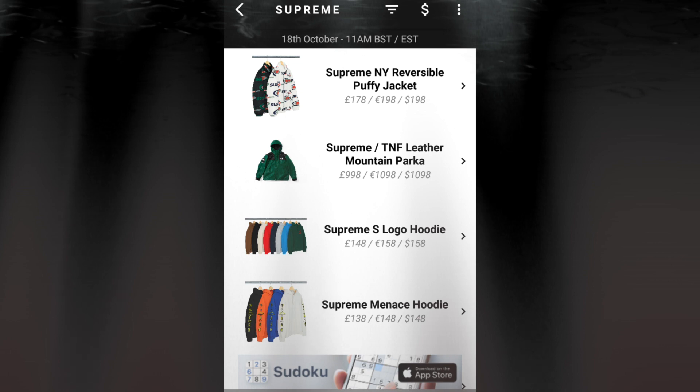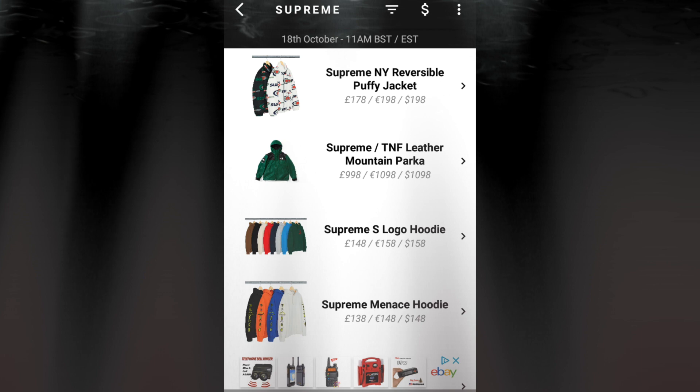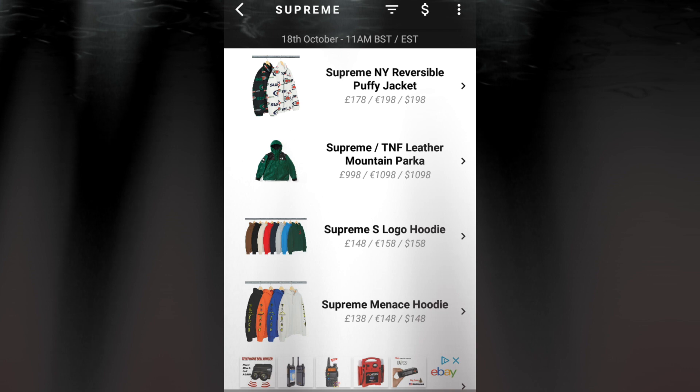Hey YouTube, welcome back guys. Today we're going to go over the price drop for October 18th. This is week number 9 for Winter 18.